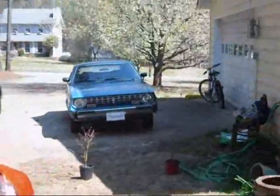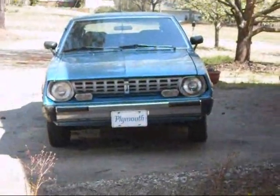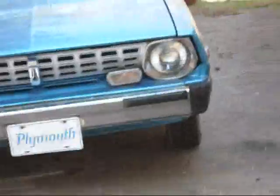And over there is my daily driver — a 1978 Plymouth Arrow. And boy, doesn't she run good.